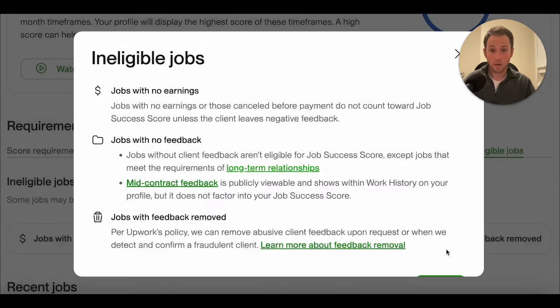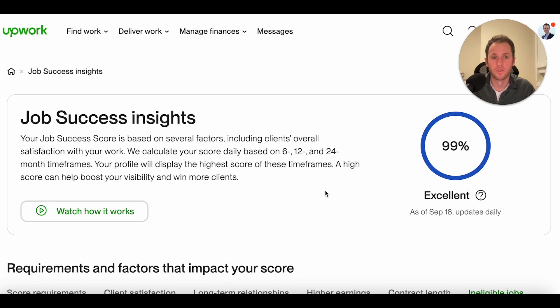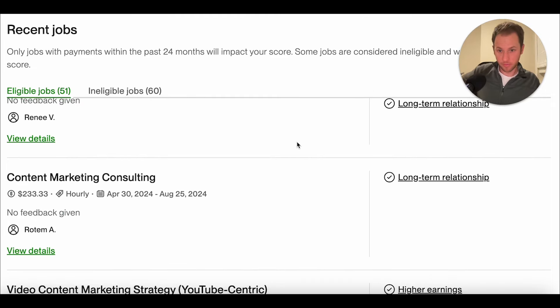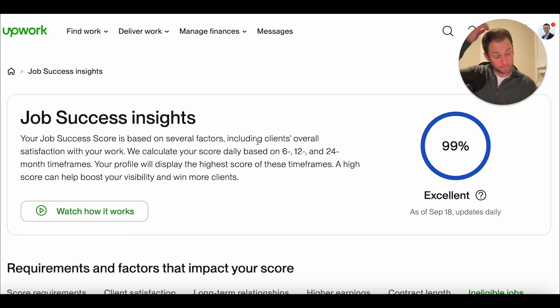So if you have a long-term relationship with an ongoing client — let's say it's been over three months — and you haven't had them leave feedback mid-contract, that client will have no feedback given because you're in an ongoing long-term relationship. But at that point, it will actually positively impact your score even though they've left no feedback yet. So that is the breakdown of the job success score. I can't really find any clues as to why mine is at 99% and not 100%. My only guess is that the many no-feedback contracts I closed all at once earlier this year is somehow impacting the score.